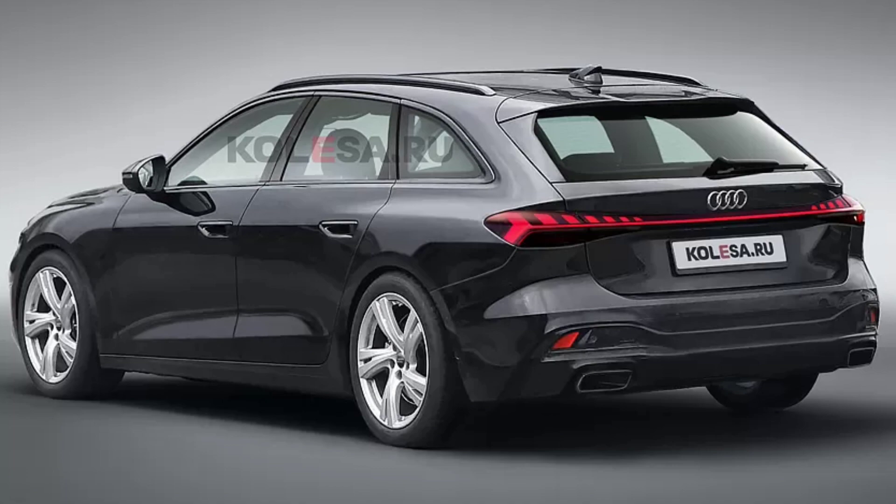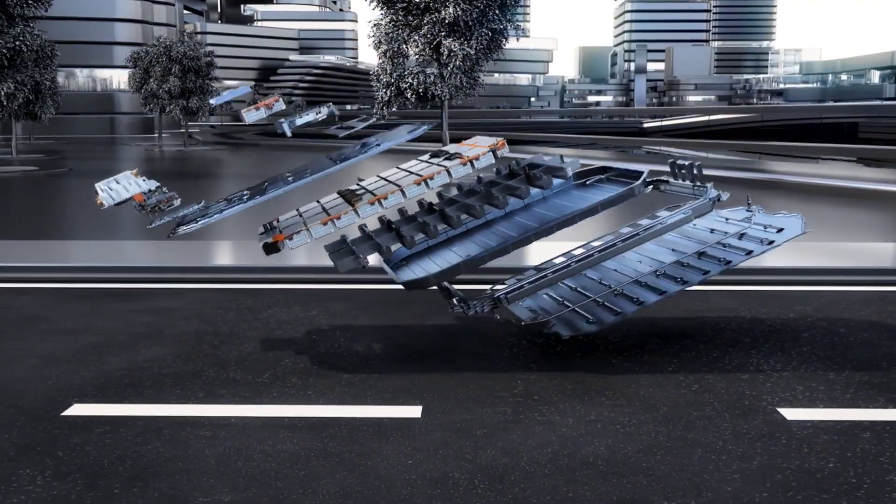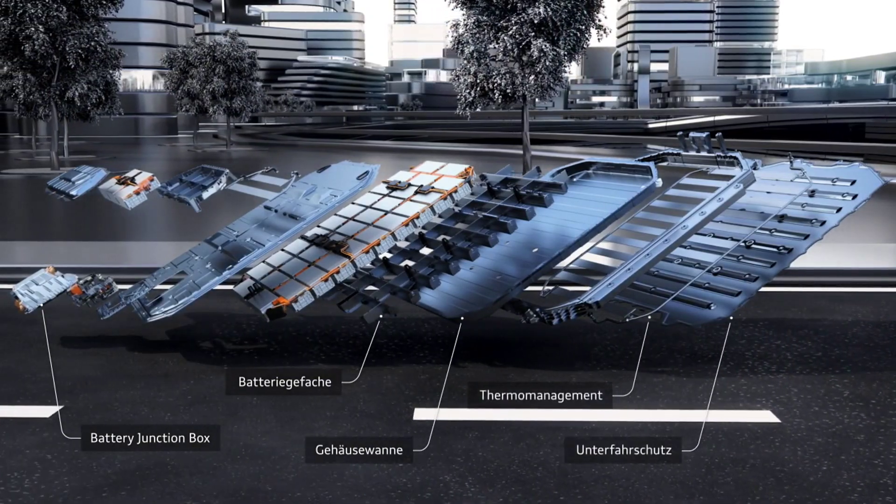There are also smooth protrusions above the rear wheel arches. The only mystery so far remains the graphics of the LEDs in the taillights, although it is already clear that they are made as a single element across the entire width of the stern. The new Audi A5 will retain the MLB Evo platform, while hybrid power units will appear in the range.